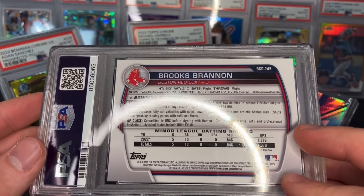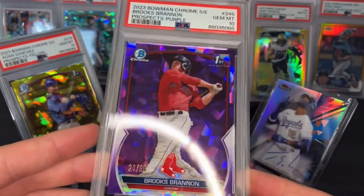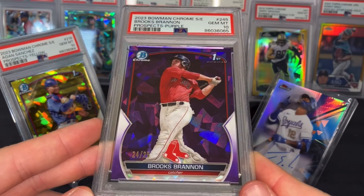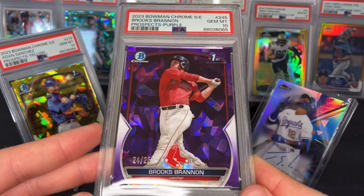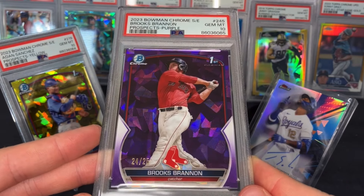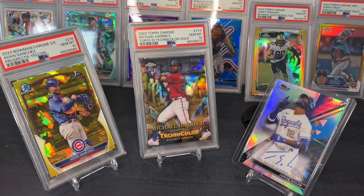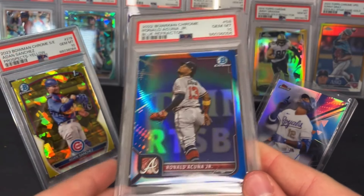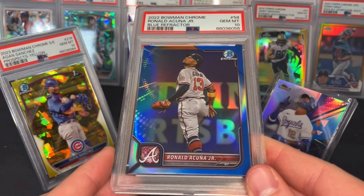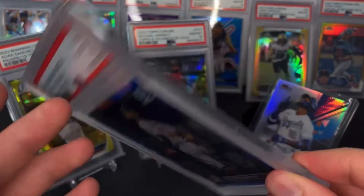Brooks Brannon has been up to Single-A and played well. If he comes up in a couple years with the Red Sox, it's a pretty big market — might be a nice card to hold. Another blue Acuña, this one from Bowman Chrome — his blue refractor numbered to 2150.